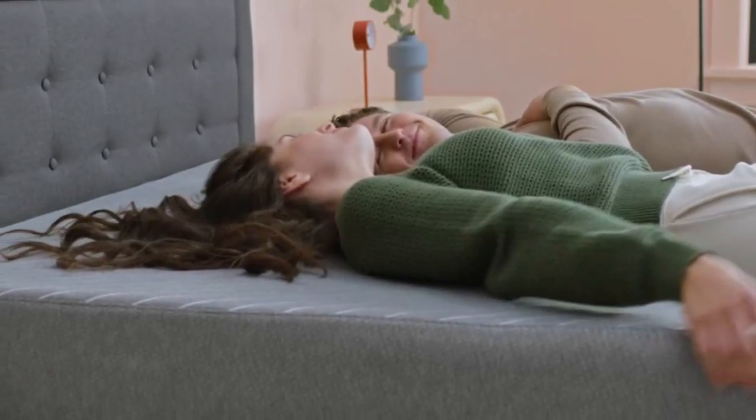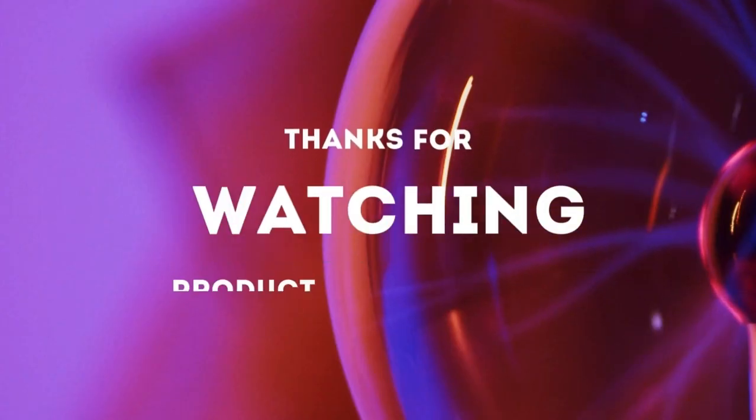Shipping is free to addresses in the contiguous U.S. Thanks for watching.